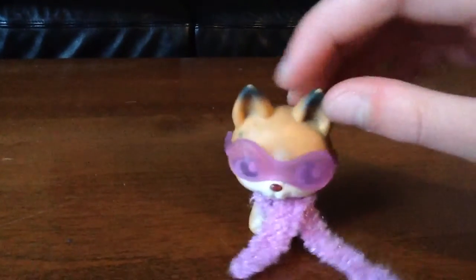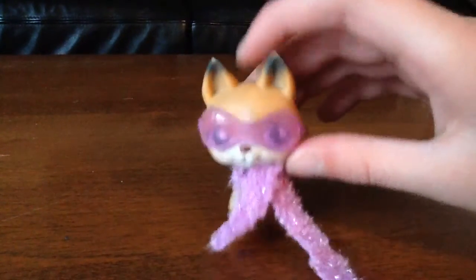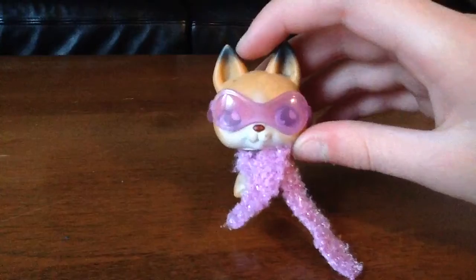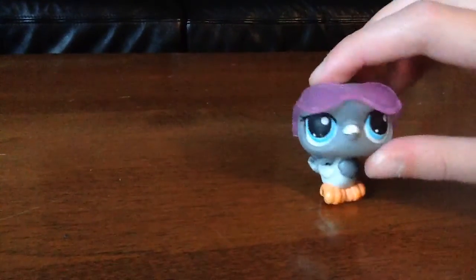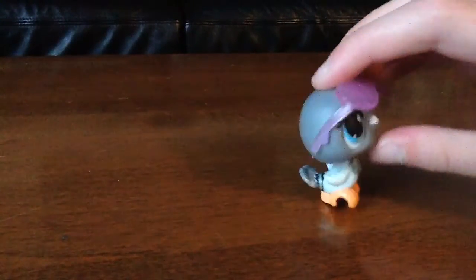First is Rachel. She has sunglasses and a scarf. Second is this pigeon. She has sunglasses — ready to rock and roll.